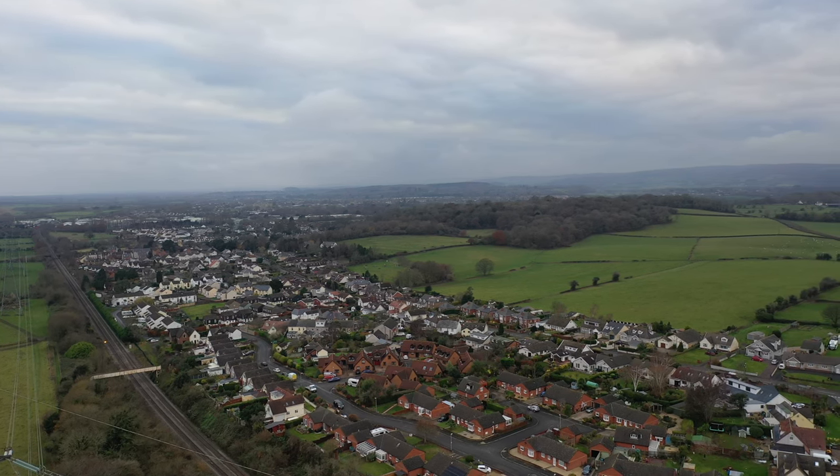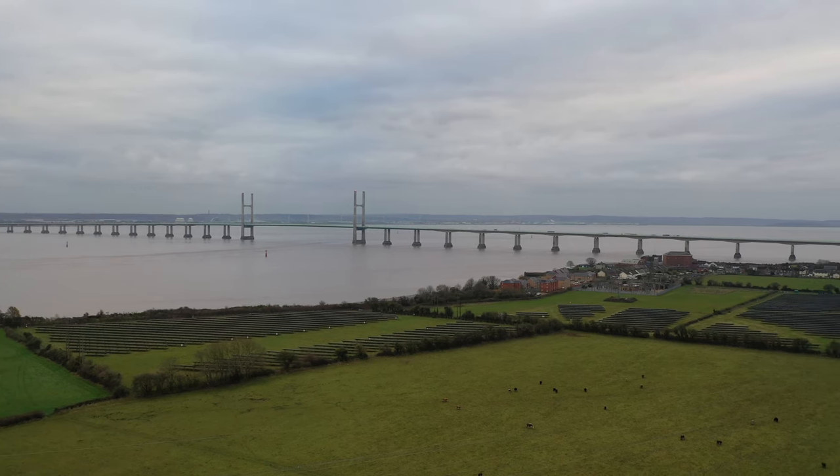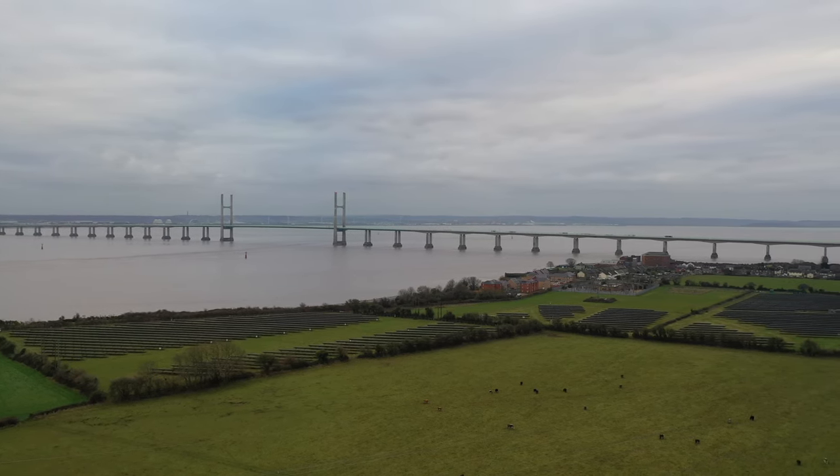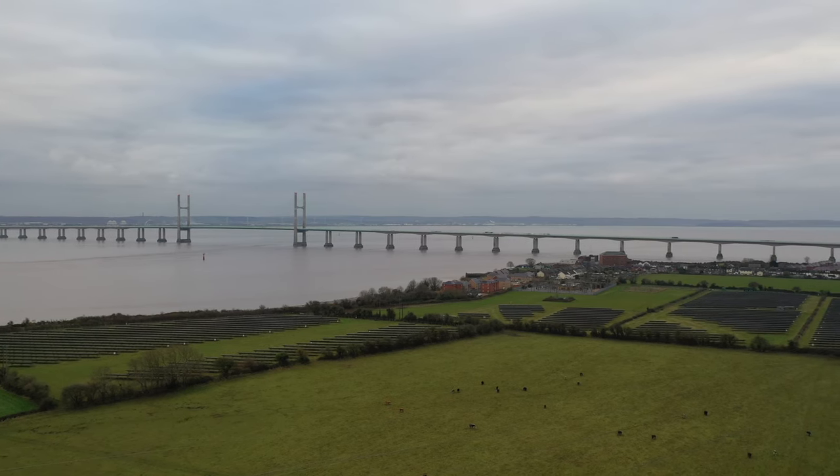The villages are nestled between the larger towns of Caldecott and Chepstow, both of which provide a wider range of amenities to include secondary schooling, leisure facilities, access to public transport and links to the M4 motorway network.